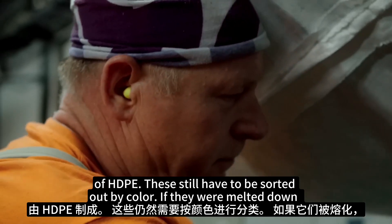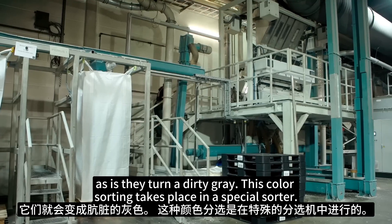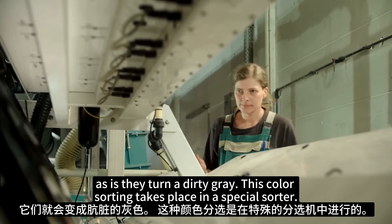These still have to be sorted out by color. If they were melted down as is, they'd turn a dirty gray. This color sorting takes place in a special sorter.